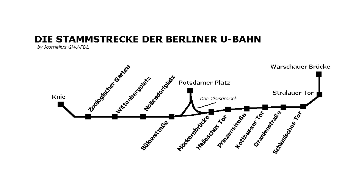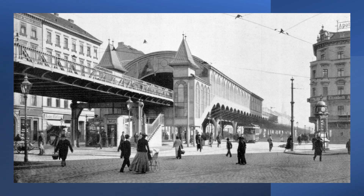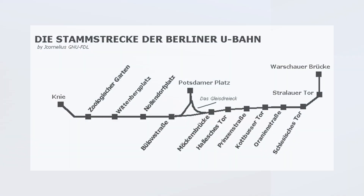Another gate gives its name to the Kottbusser Tor station. This is Kottbusser Tor, with the general area around it sometimes being known informally by the same name. And then there is another station named after a gate — the Hallesches Tor.